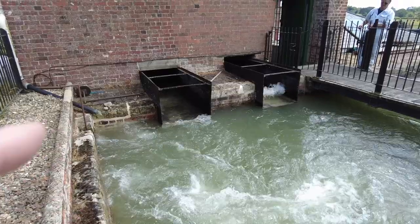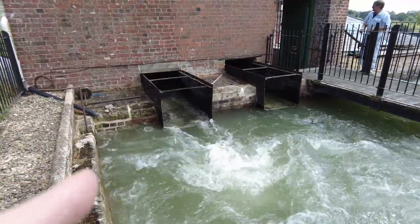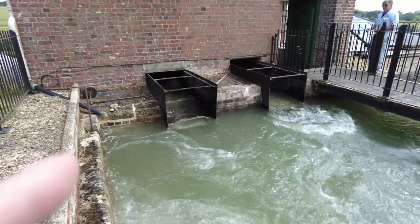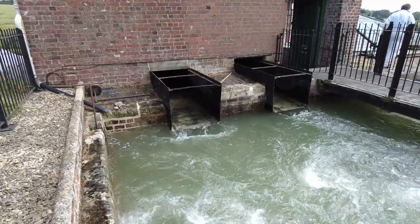I think they've got both engines going now. Out of one of these comes 250 gallons per stroke - or you could say that's a cubic metre of water, or a tonne of water.